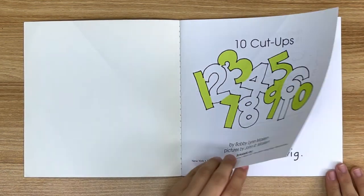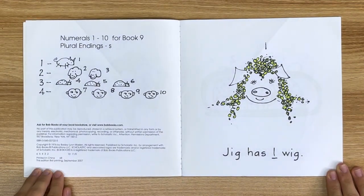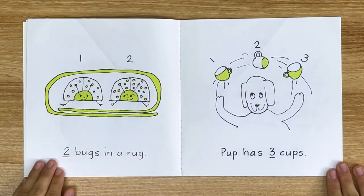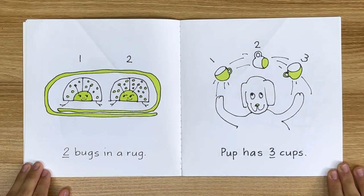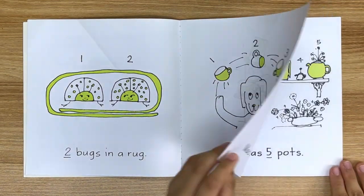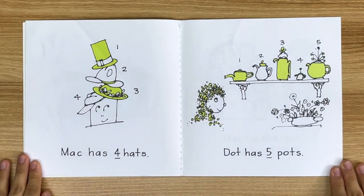Jig has 1 wig. 2 bugs in a rug. Pup has 3 cups. Mac has 4 hats.